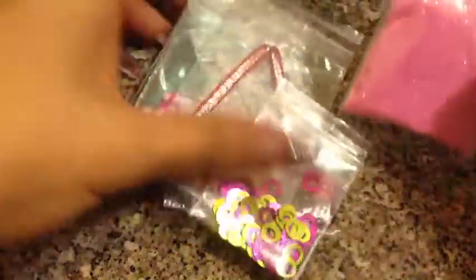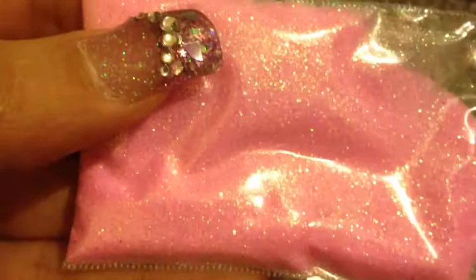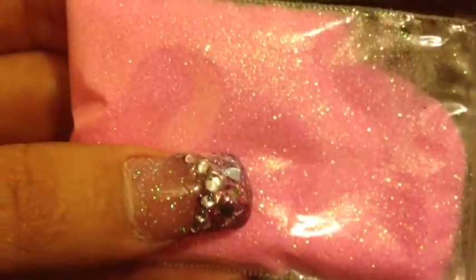Here's what's in my first goodie bag. I got this really pretty pink glitter and it is iridescent, but it's pulling up more of a yellowish-pinkish iridescent instead of sometimes pulling up green. This one I really like — it's really pretty.